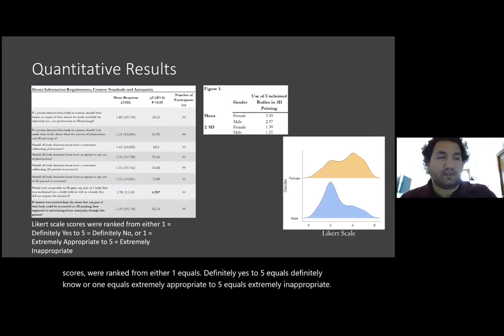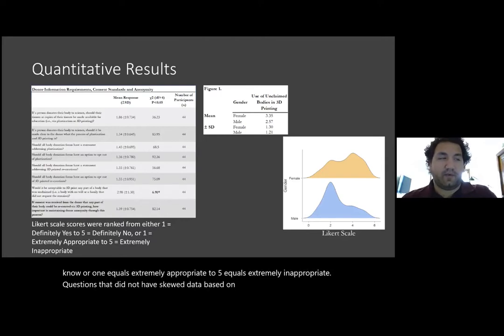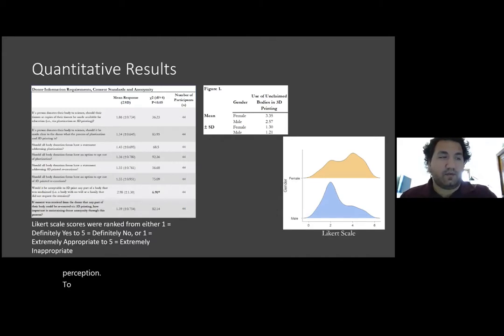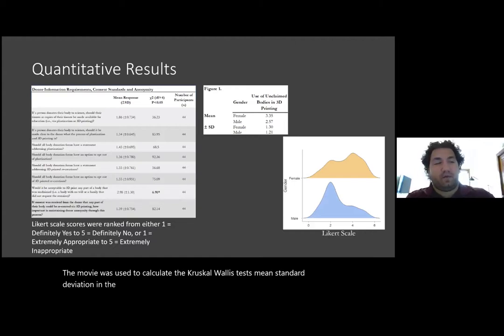Questions that did not have skewed data based on the critical value of 9.488 were further analyzed with the Kruskal-Wallis test, and demographic information was used to sort through the possible differences in ethical perception. JAMOVI was used to calculate the Kruskal-Wallis test's mean standard deviation, and the Cronbach's Alpha of 0.814 indicated an acceptable level of internal consistency.